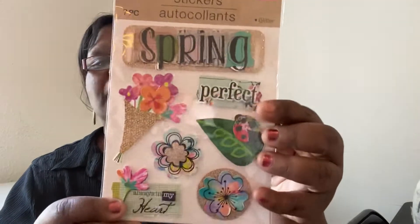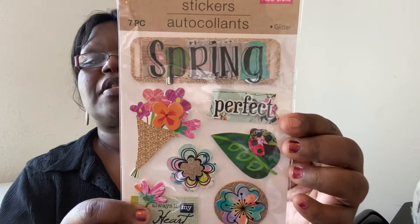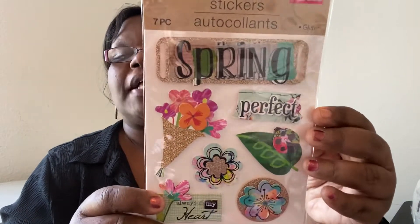I also saw some of these stickers — it says 'Spring Perfect' with little designs on them. One at the bottom says 'Always in my heart.' I thought that was really pretty. They didn't have much in the way of stickers at my Dollar Tree; people were in there getting them. But this is a really nice packet of stickers that I picked up.